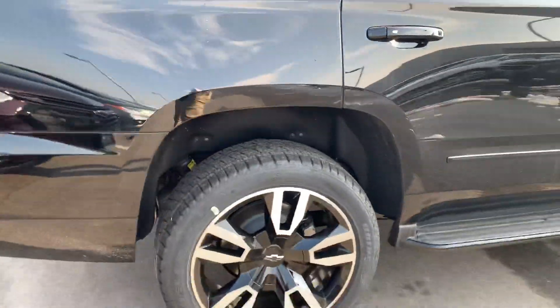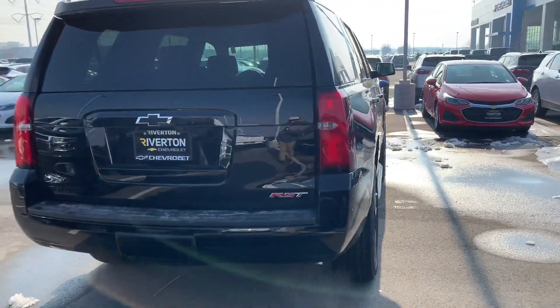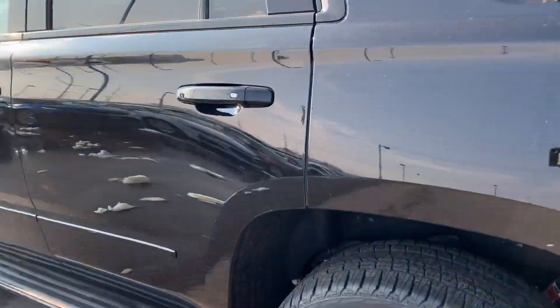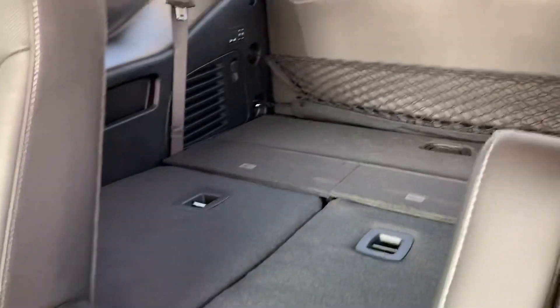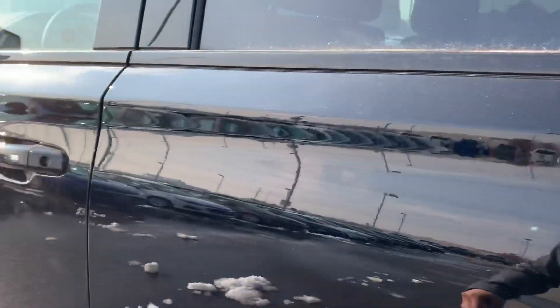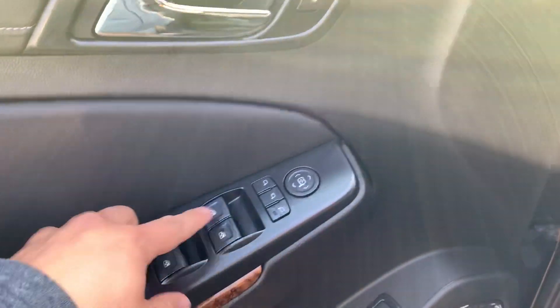So I'll show you that as well. Black handles — super nice rig. You get all the LTZ or Premier features: second row heated seats, power folding seats, DVD, sunroof, blind spot detection, Bose sound system, memory seats, power locks and windows.